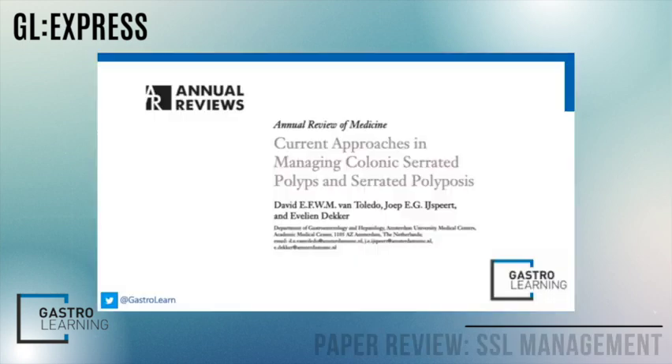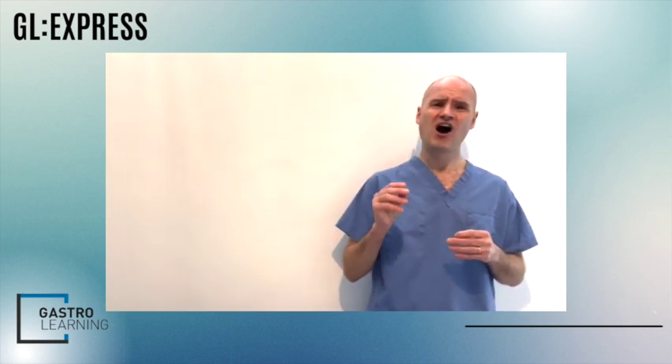Today we're going to look at the recently published paper by Vantelido et al in the Annual Reviews of Medicine on the approaches in the management of colonic serrated polyps and polyposis syndromes. Following the landmark study, the oncogenic properties of serrated polyps has been well established, with 15 to 30 percent of sporadic colorectal cancers — and an even higher proportion of interval post-colonoscopy colorectal cancers — being attributed to the serrated neoplastic pathway.